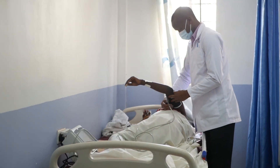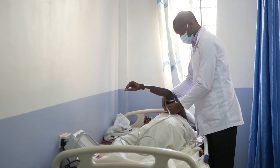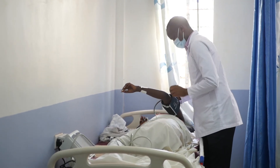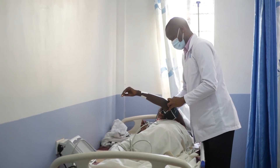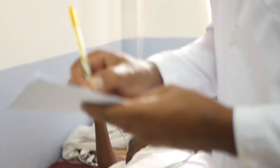After the ECT procedure, the patient is taken to the recovery room, where we observe their vital signs. Normally it takes around 10 to 15 minutes for the patient to be fully awake. Once fully awake, we transfer the patient back to the ward to continue their management.